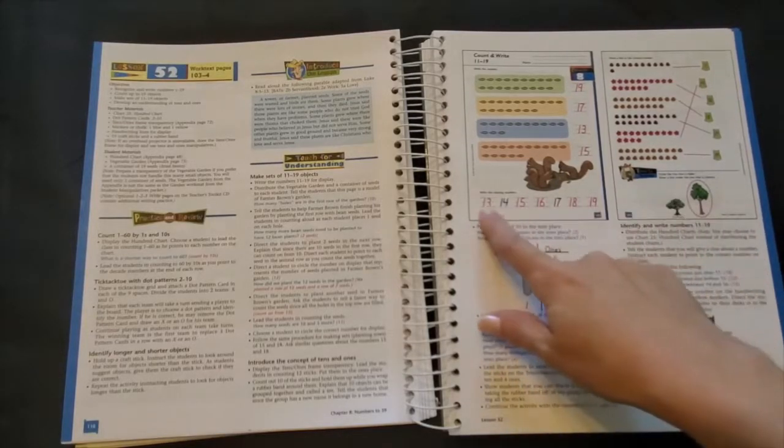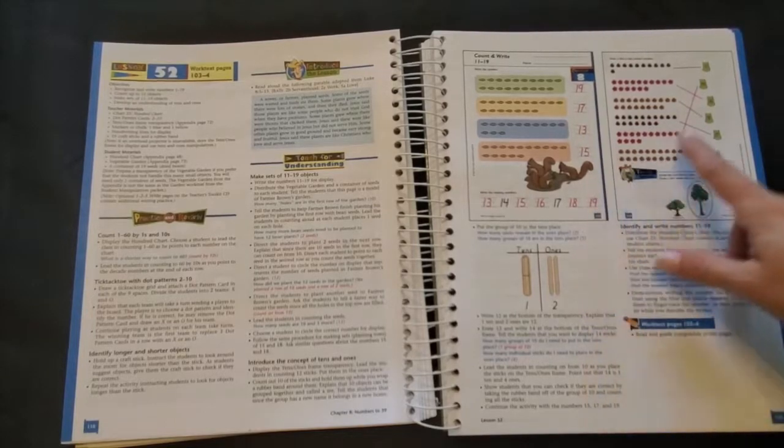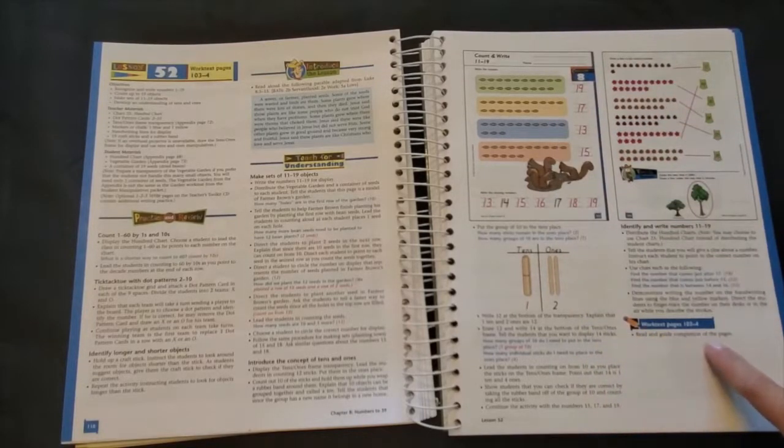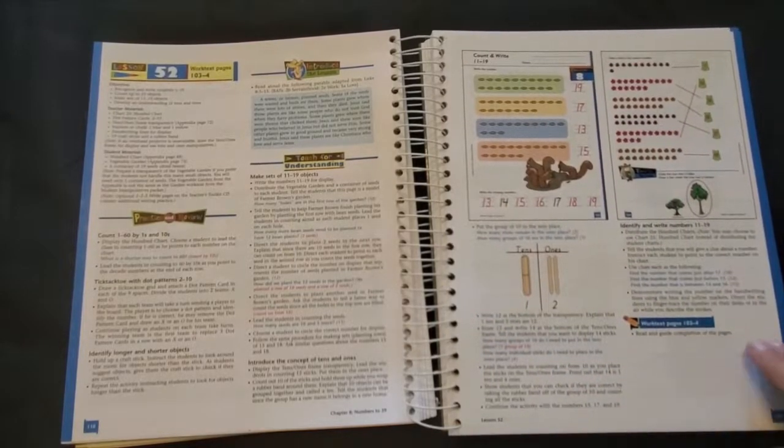Up here you'll see smaller versions of your child's work text pages. They also serve as your answer key and it helps as you read and guide the completion of each page for you to have your own copy and be on the same page as your child.